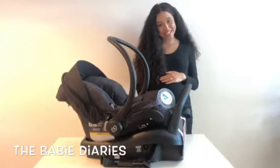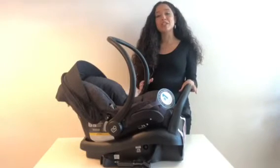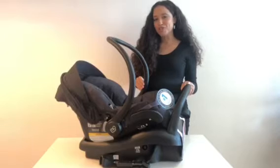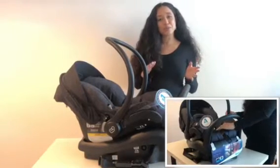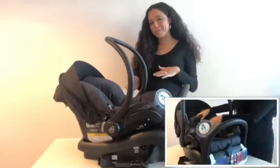Hi, this is Brie from the Baby Diaries and today I'm reviewing the Maxi Cozy Meco Max 30 car seat. This is a rear-facing infant car seat suitable for babies from 4 pounds to 30 pounds.